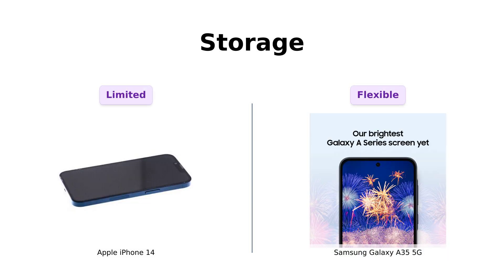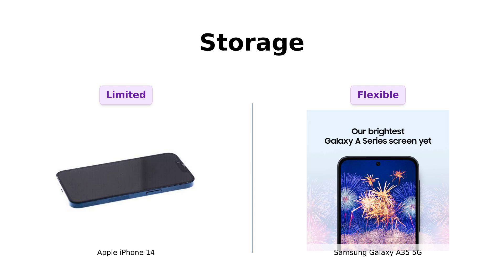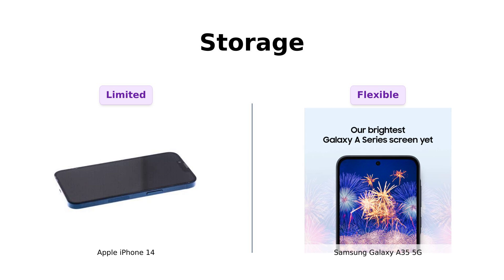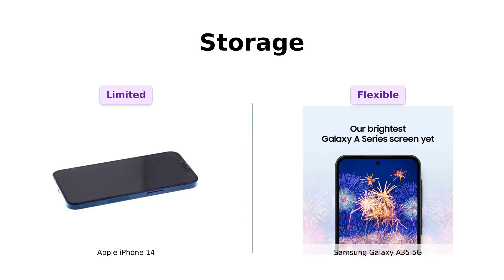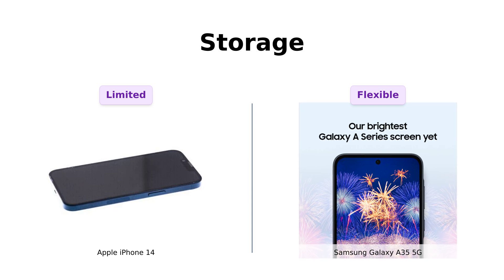Storage Wars: the iPhone 14 offers various storage options, but the Galaxy A35 5G comes with 128 gigabytes of internal storage and up to 1 terabyte of expandable storage. Reviewers appreciate the flexibility and extra space that the Galaxy A35 5G provides, especially for those who need a lot of storage.